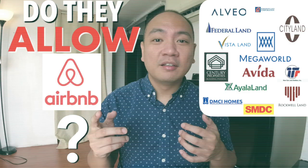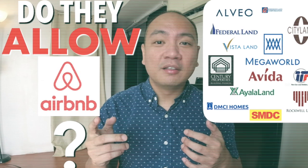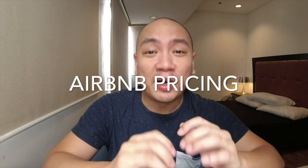Today, we've got another Airbnb video. I've already covered a few topics here that would help you more efficiently and more profitably run your Airbnb — from selecting the right condominium developer that will more likely allow you to run your place as an Airbnb, to other finer details such as how to manage guests and what are the things that your Airbnb should have. Today we'll be revisiting this concern on selecting the right condo, but what we're looking at today is the important issue on pricing.